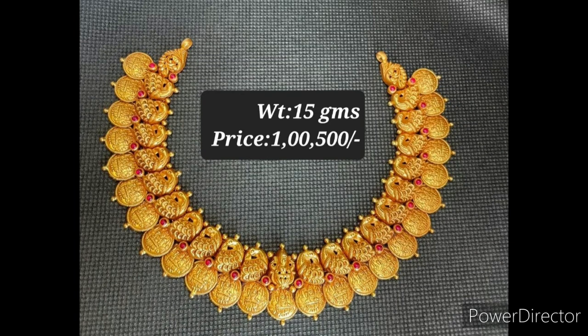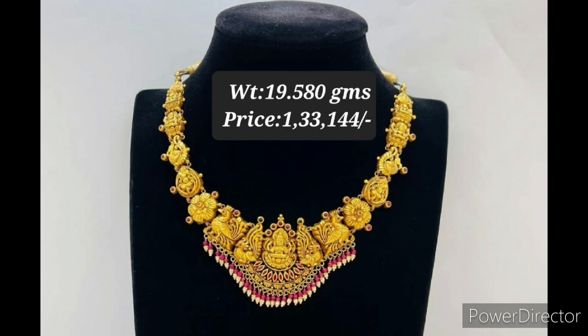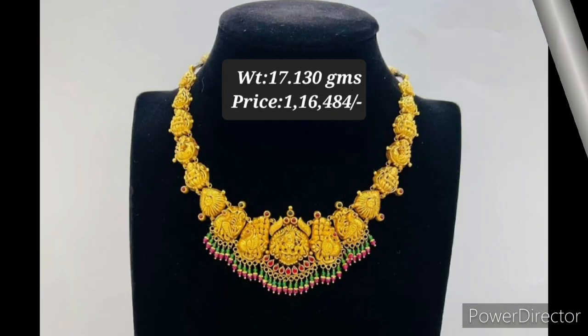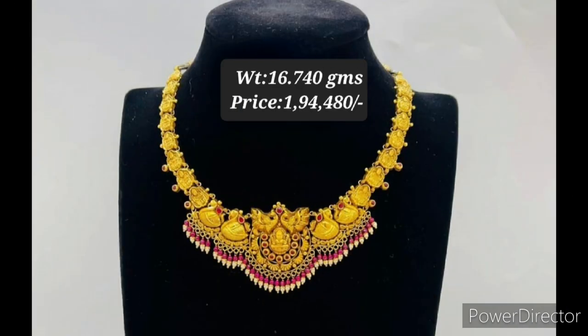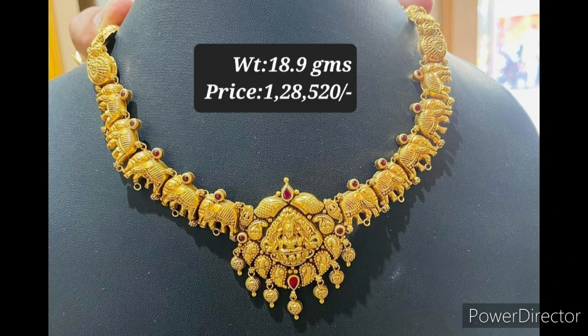Hello guys, welcome to our channel Fashion Studio. In this video we are showing beautiful pictures of antique gold necklace designs. If you are visiting our channel for the first time, please subscribe to our channel.